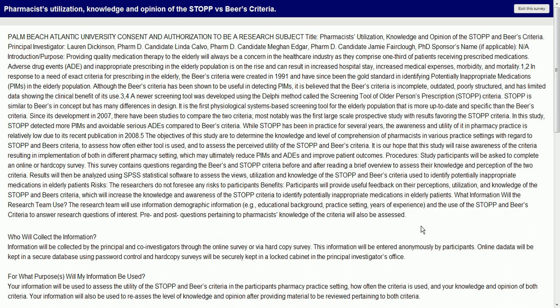Palm Beach Atlantic University consent and authorization to be a research subject. Let's skip down. So, providing quality medication therapy to the elderly will always be a concern in the healthcare industry, as they comprise one-third of patients receiving prescribed medications.